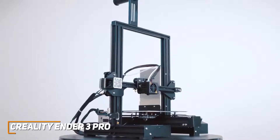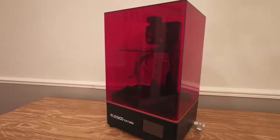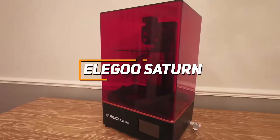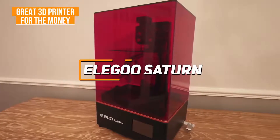The Creality Ender 3 Pro is among the most popular and best-selling 3D printers for good reason. It produces decent quality printing and great ease of use for the price, along with bonuses like several adjustable settings for optimal prints, a removable build surface plate, and a reasonably easy assembly process. It's an ideal 3D printer for users who want solid performance and ease of use at a reasonable price tag.